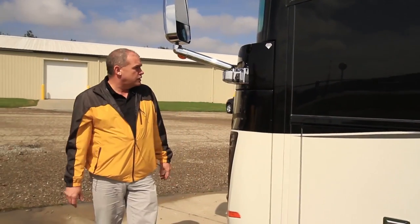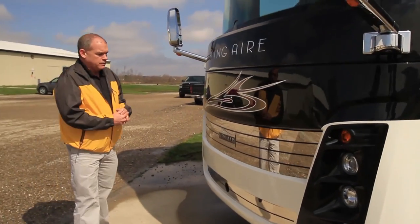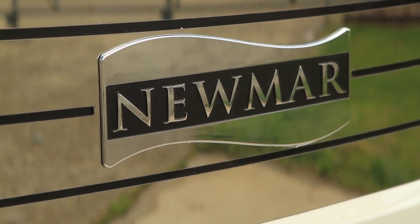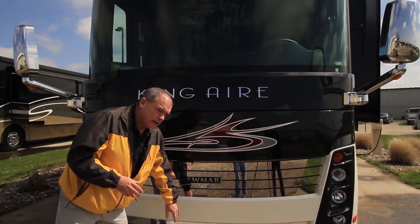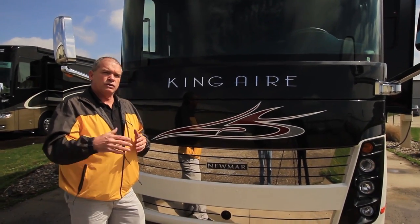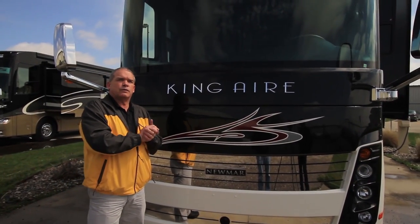Walking around to the front of the coach, you're going to notice the 12.5-kilowatt Onan quiet diesel generator, the chrome package continuing all the way around, and low-mounted mirrors for easy visibility going down the road. You're also going to have one of the largest one-piece windshields in the industry. This particular one has the collision avoidance system — or safety cruise — where you can set your cruise 300 feet behind the car in front of you, and if someone cuts in front of you, it automatically backs you off that distance. That's the exterior of the 2014 King Air.